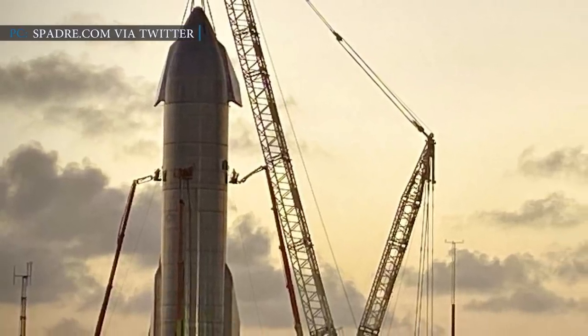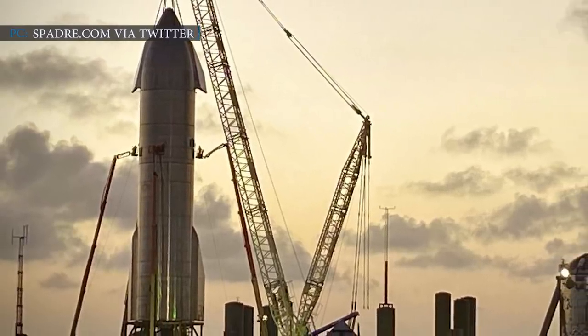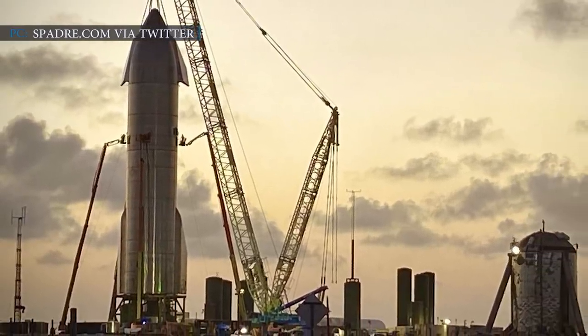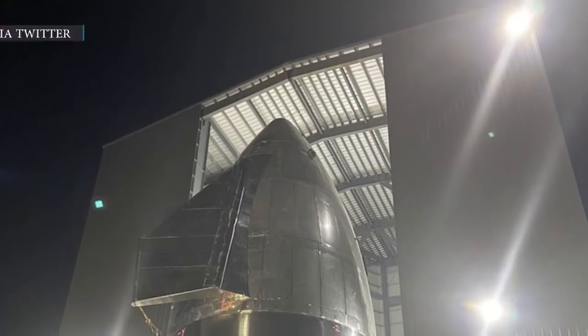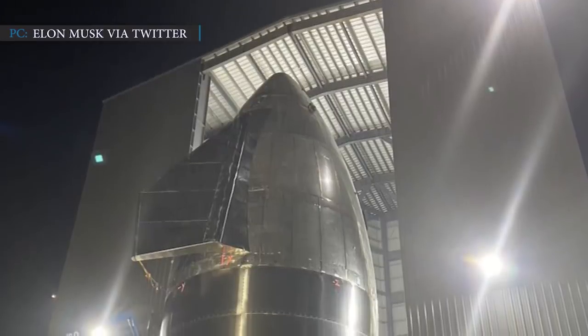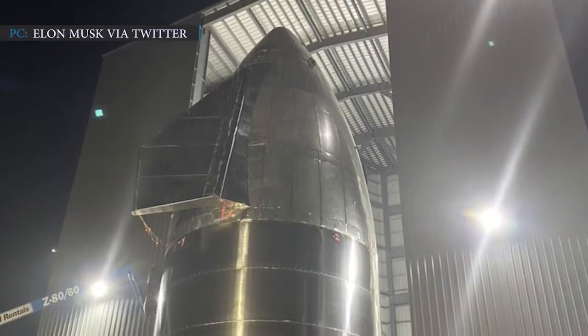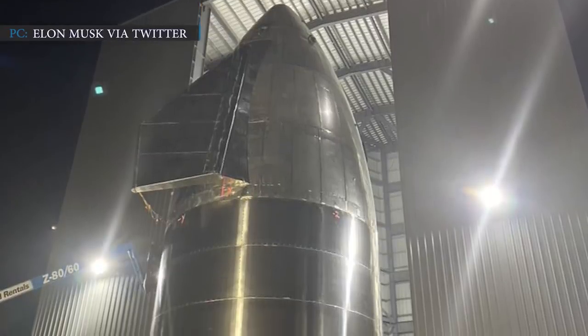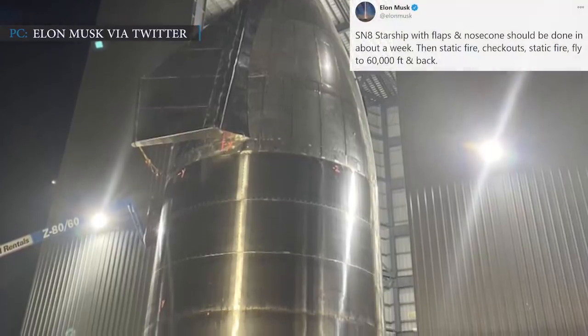SpaceX completed building a flight-worthy Starship on the 22nd of October. SpaceX finally joined the first flight-worthy nosecone assembled with flaps on top of the Starship prototype. This nosecone was made of five structural stainless steel rings welded with long steel beams, commonly known as stringers. The nosecone was attached to the Starship before conducting the high-altitude flight test.